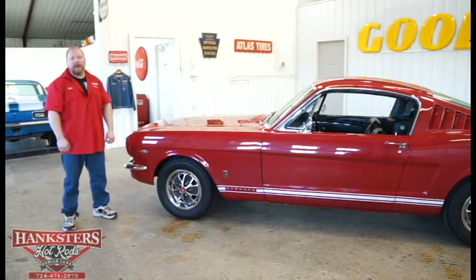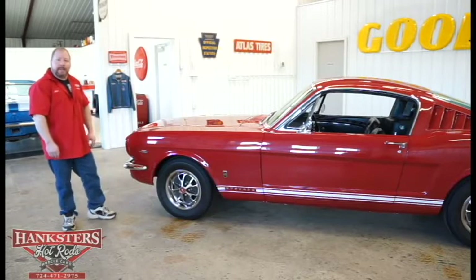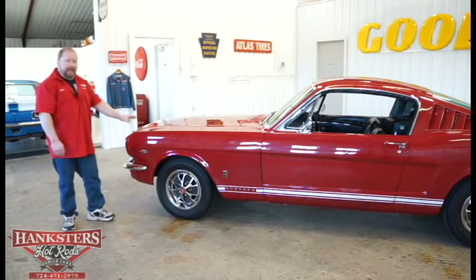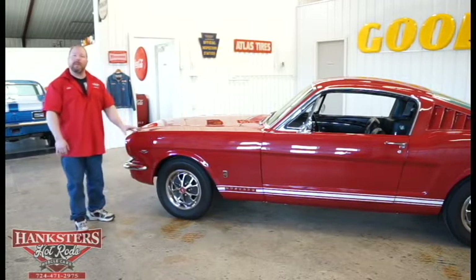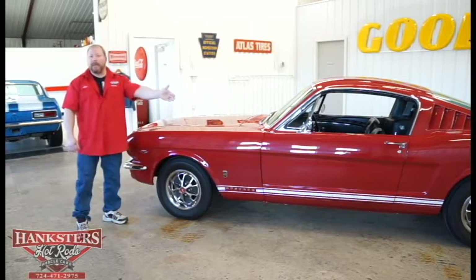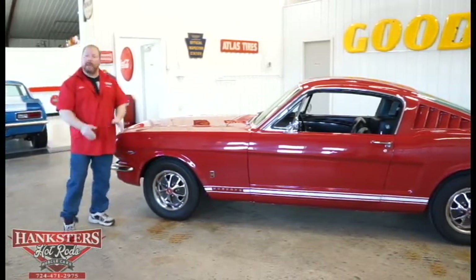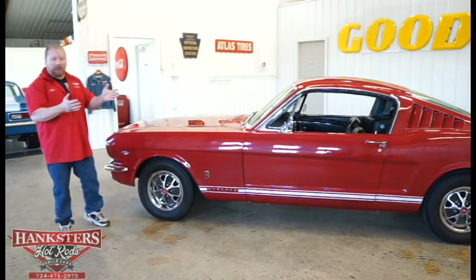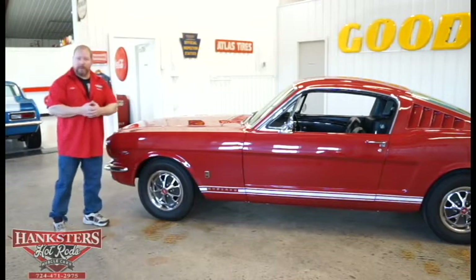John Evans here with Hanksters Hot Rods. Today we're still at our Homer City, Pennsylvania location and we've got new inventory to show you. This is a 1966 Ford Mustang GT Fastback. We do have documentation showing this car was ordered with the GT package, and the door tag and buck tag confirm we have the Fastback GT standard interior, as we'll go through in just a little bit.